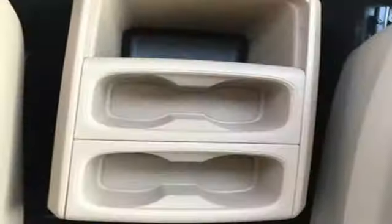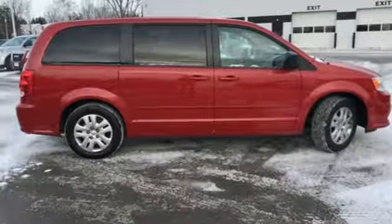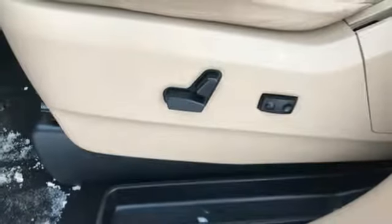External memory control, power heated mirrors, dual zone climate control, auto dimming rear view mirror, wireless phone connectivity, leather steering wheel, automatic transmission, pearl coat paint, gas pressurized shocks, and V6 engine.